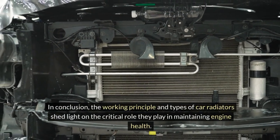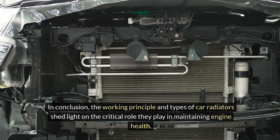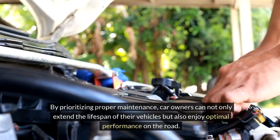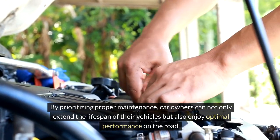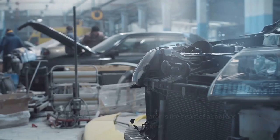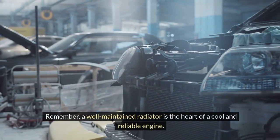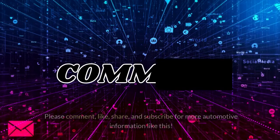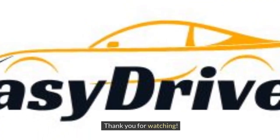In conclusion, the working principle and types of car radiators shed light on the critical role they play in maintaining engine health. By prioritizing proper maintenance, car owners can not only extend the lifespan of their vehicles, but also enjoy optimal performance on the road. Remember, a well-maintained radiator is the heart of a cool and reliable engine. Thank you for watching our guide on car radiators. Please comment, like, share, and subscribe for more automotive information like this.